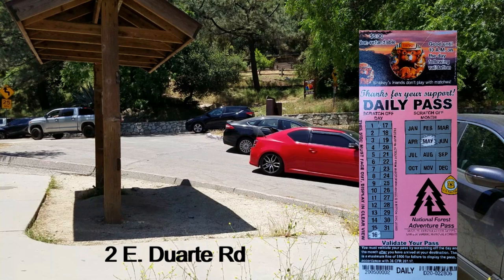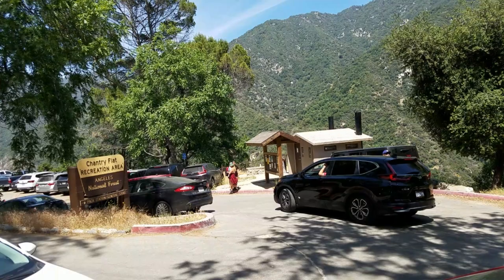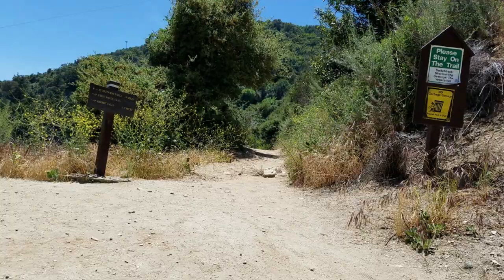To park at the Chantry Flat Parking Lot you will need an adventure pass. I got mine at a local 7-Eleven for five bucks. The trailhead is not too far from the parking lot — it's a paved road that leads down.